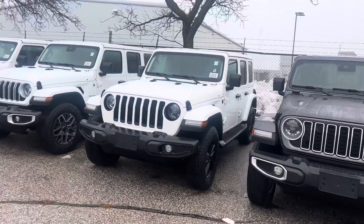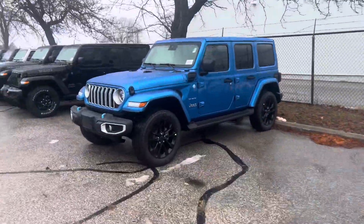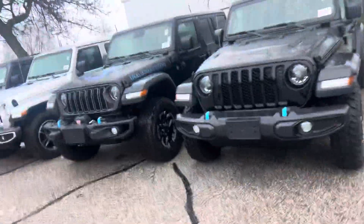Hi Amanda, these are some of the Jeep Wranglers that we have here at Scarborough Town. I know you don't want the hybrid one — that's what that is right there in blue — but we do have some alternatives that are really great value.